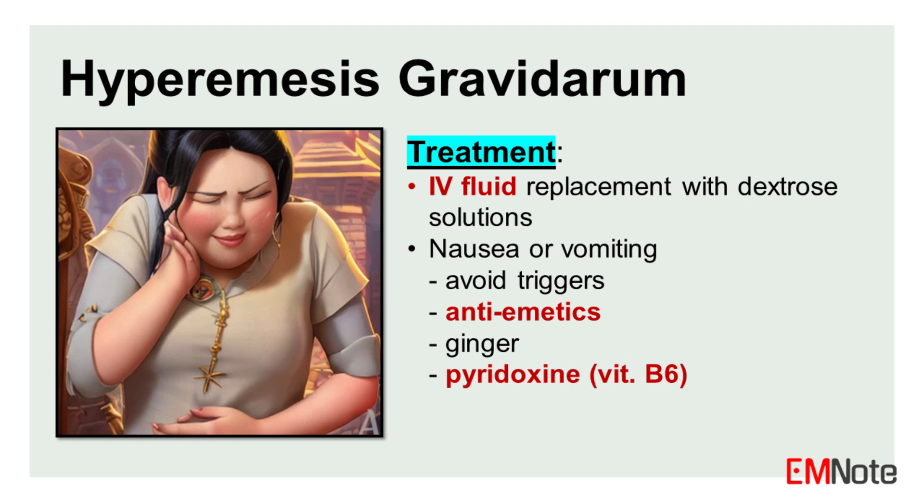For nausea and vomiting of pregnancy, the initial approach involves non-pharmacological measures such as avoiding trigger odors, consuming small, frequent meals, and staying well hydrated. Anti-emetics may also be used, and dietary modifications like the inclusion of ginger or pyridoxine can be helpful.